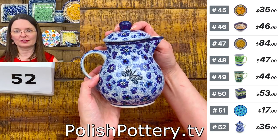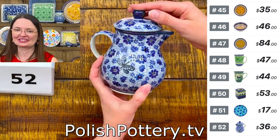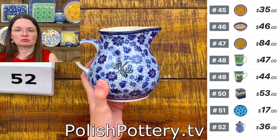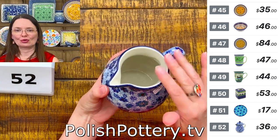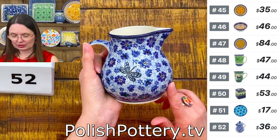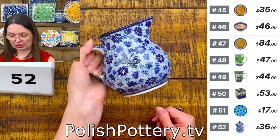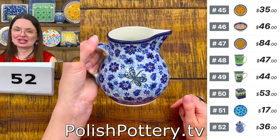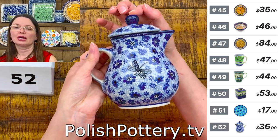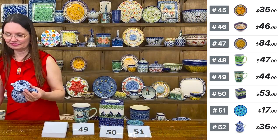Number 52 is a 20-ounce coffee server or pitcher in the Misty Dragonfly pattern from Ceramica Artistica. You can use it with or without the lid — without the lid it's a simple pitcher, great for flowers as a vase, or as a salad dressing pitcher for a crowd. Multi-functional — $36 tonight, regular price $73.